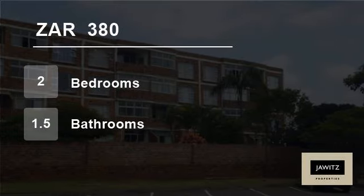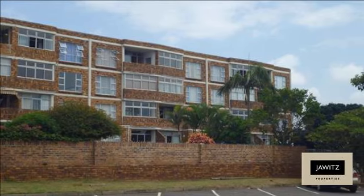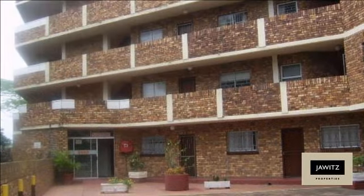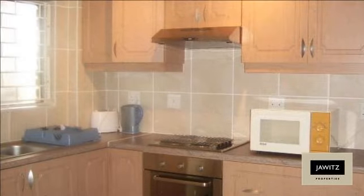Welcome to this two bedroom flat for rent in Scottburg, South Africa for R380 per day. Coral Sands is a building that is within walking distance to the Scottburg main beach and the amenities in Scott Street.